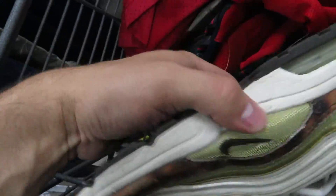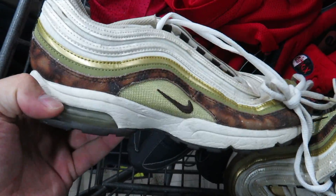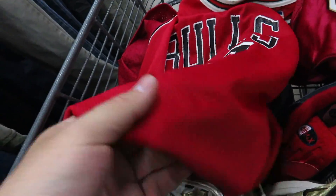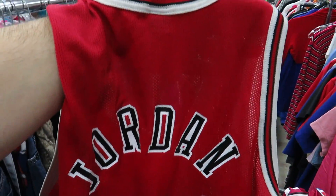We got some Air Max 97s in a women's colorway — these would be $375 today. And then this is why I always check the kids section: the youth XL Jordan Champion jersey, and that's only $1.75.